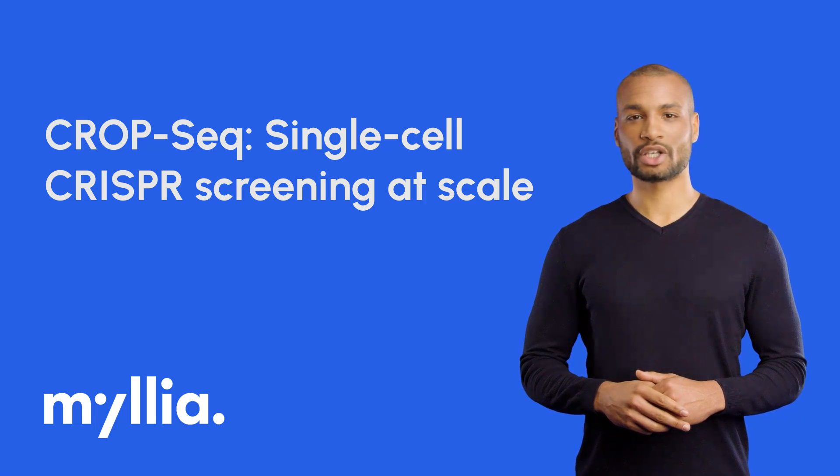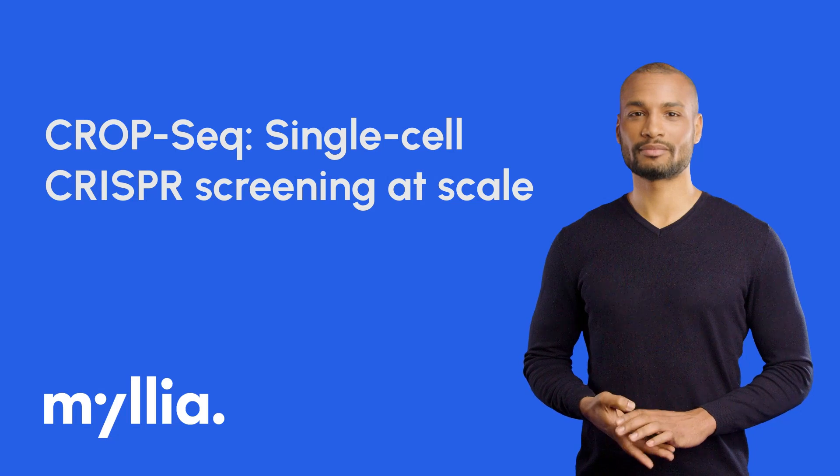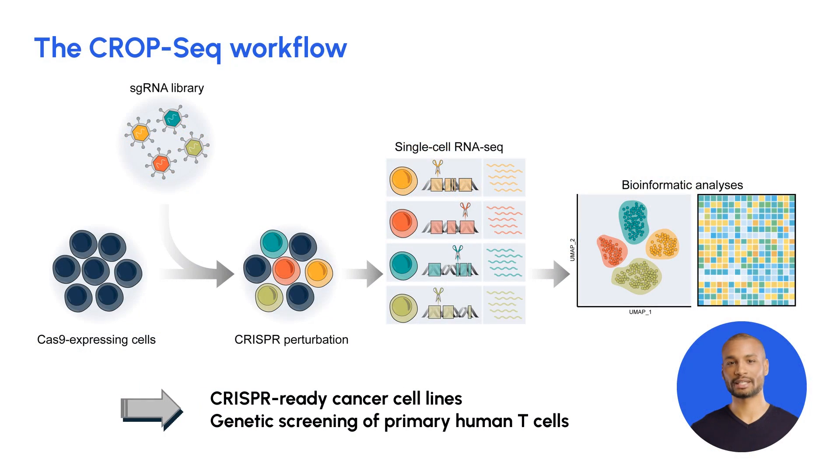Hi there and welcome to a quick introduction about CropSeq, Milius's single-cell CRISPR droplet screening technology. Let's check out the workflow. CropSeq, or CRISPR droplet sequencing, enables high-throughput functional genomics by combining CRISPR gene editing and single-cell RNA sequencing.